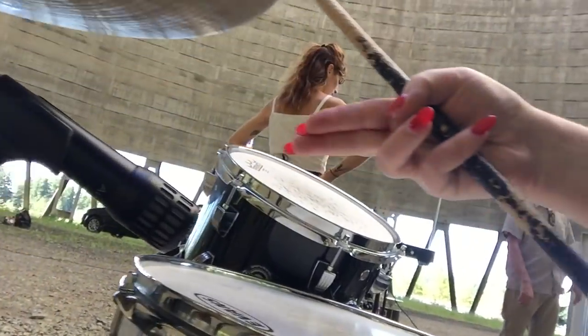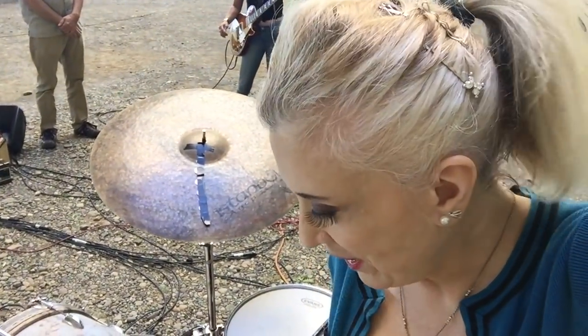I wanted to show you what we're doing with the drums here. On the snare we're using an Audix i5 — I love the Audix i5 for snare.